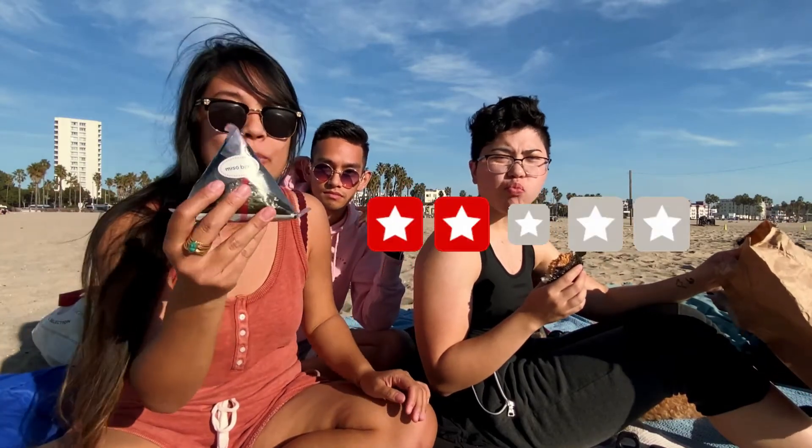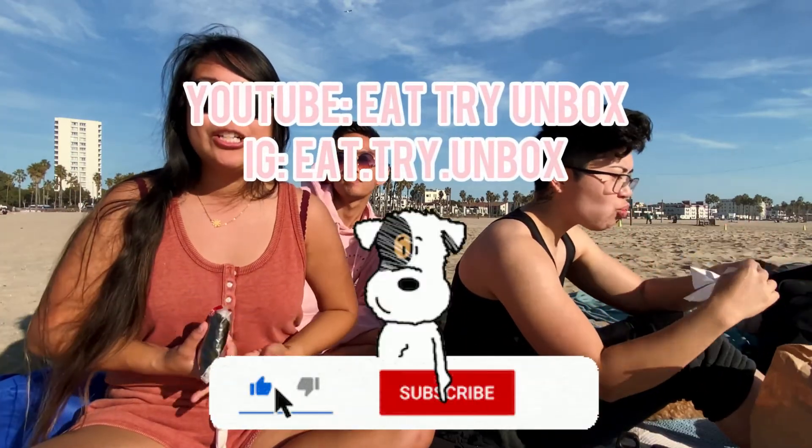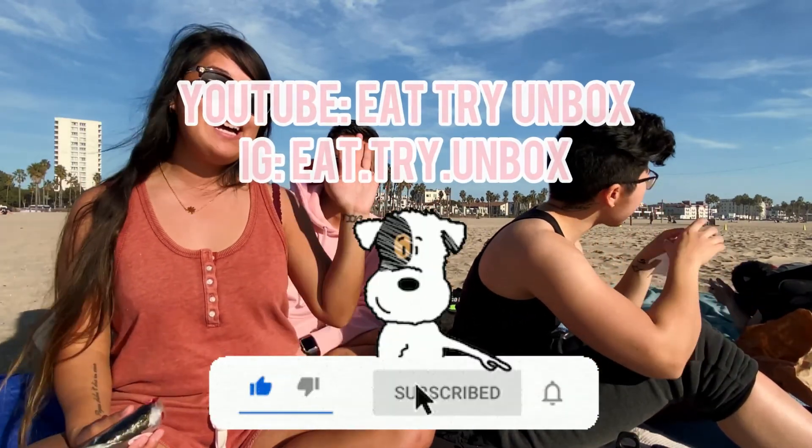Honestly, their miso beef is so freaking good. Highly recommend the miso beef. I would definitely come to Sunny Blue every time I'm here in Santa Monica just for the miso beef. I would definitely try all the newer ones too, but I don't think anything comes close to the miso beef. I'd get like four of them! Have you guys been to Sunny Blue or had omusubis anywhere else? Please let us know. Don't forget to subscribe to our channel for more things to eat, try, and unbox. Bye!